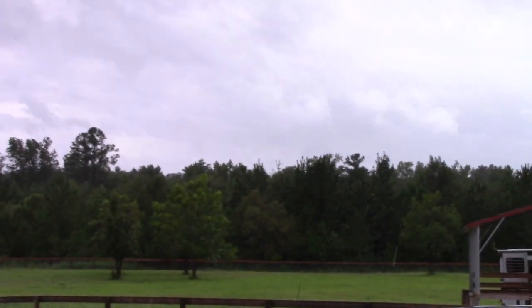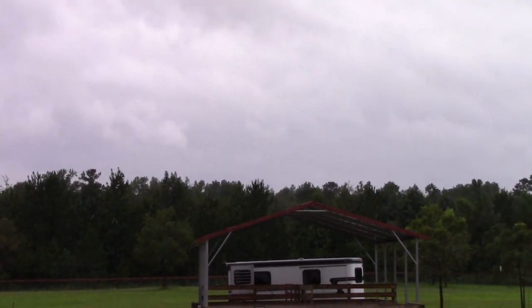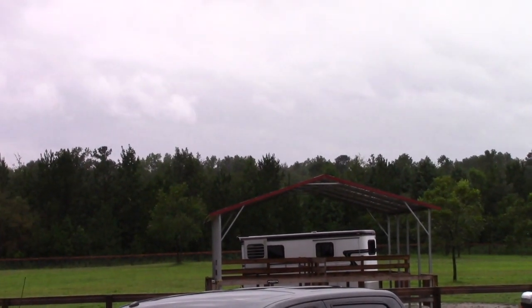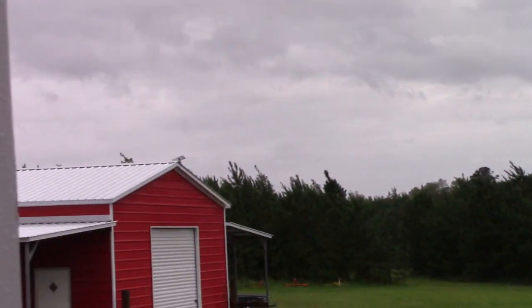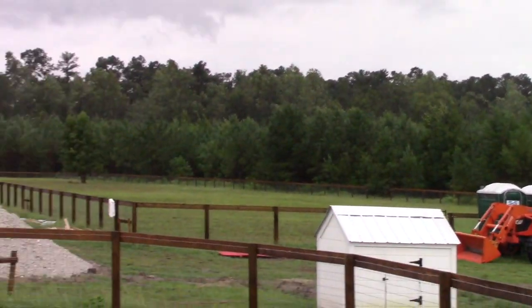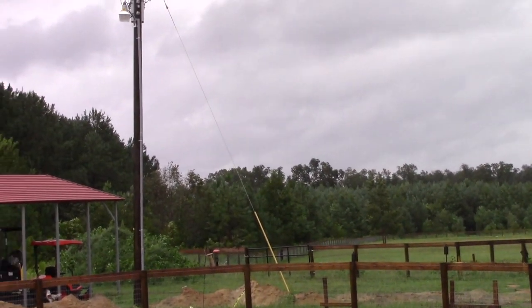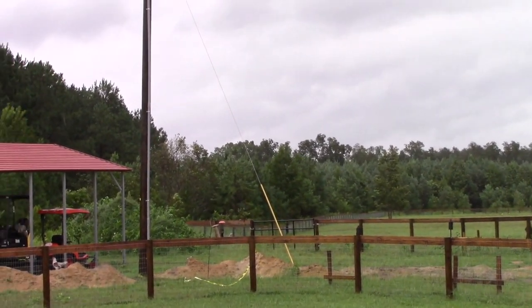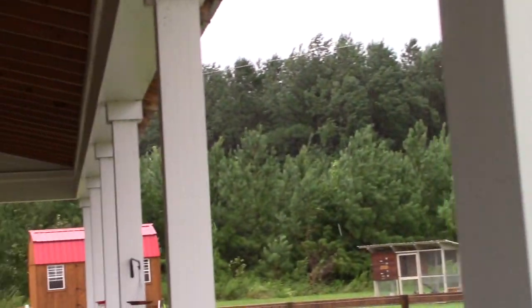If you take a peek over on the other side, you can see the front pasture — there are really no issues. We've got the horse trailer over there, all the adult goats are inside, and the juvenile goats are up in the other goat pasture. They're doing just fine, so we weathered this storm without incident. We're super happy and super thankful.